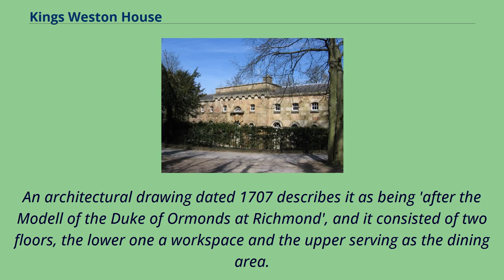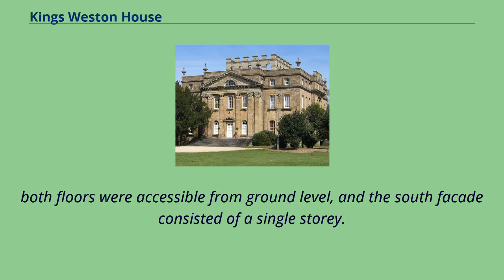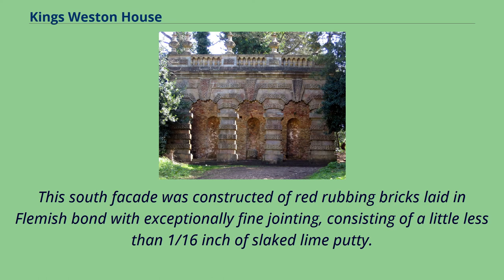An architectural drawing dated 1707 describes the banqueting house as being 'after the model of the Duke of Ormond's at Richmond,' consisting of two floors — the lower a workspace and the upper serving as a dining area. Because the building was on a steep slope, both floors were accessible from ground level, and the south façade consisted of a single storey. This south façade was constructed of red rubbing bricks laid in Flemish bond with exceptionally fine jointing of just under one-sixteenth of an inch of slaked lime putty.